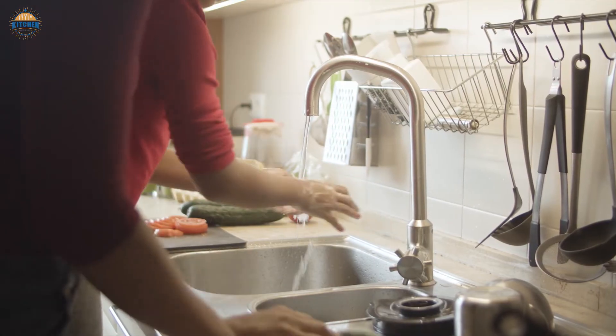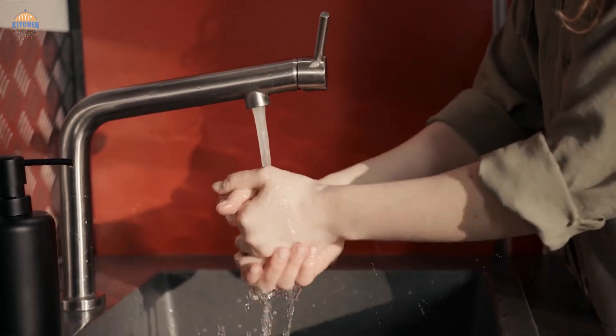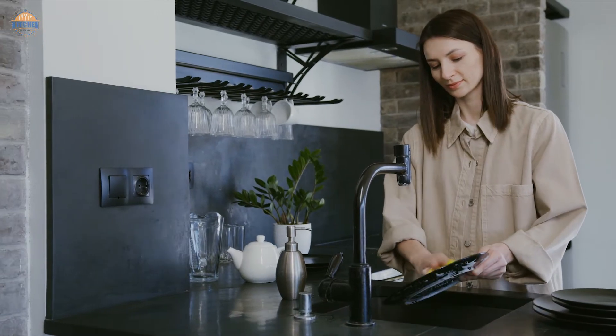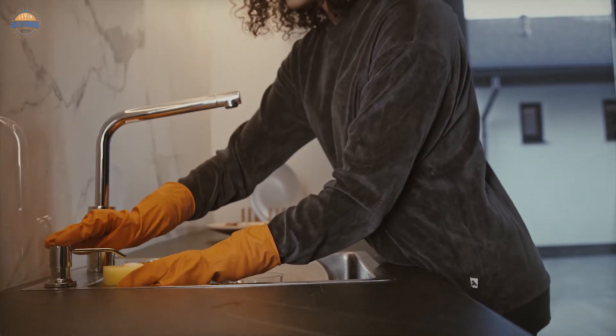To choose the right touch sink for your home, consider your needs. Do you want a single-handle design with a built-in soap dispenser? Or do you prefer two handles so that you have more control over where the water goes? And if space is tight in your bathroom, is the touch sink tall enough for comfortable use? Touch sink faucets are the latest innovation in the bathroom industry.